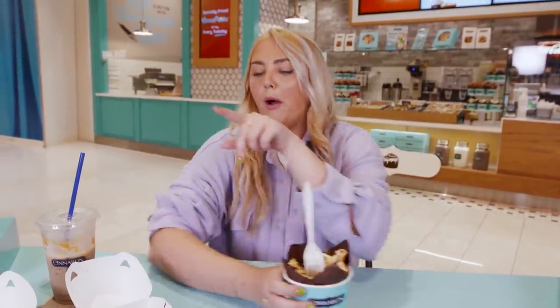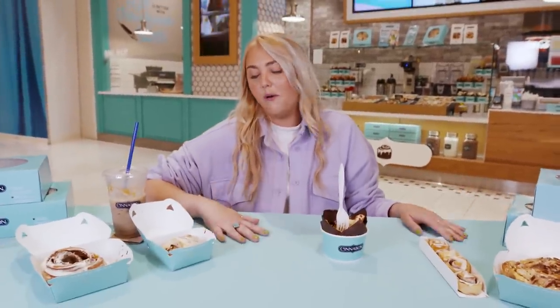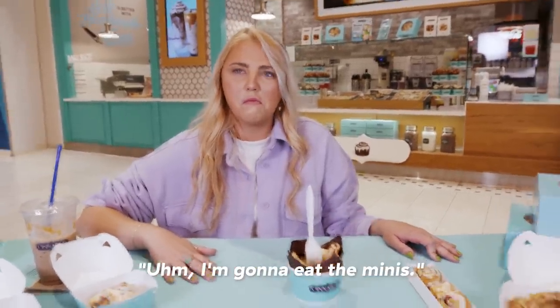My favorites are the center of the roll bowl and the original classic Cinnabon roll. There's a reason it's a classic — I didn't want to make it my favorite because it felt generic, but there's a reason it's that way. I'm about to be boned out; I took too many bites. I usually stick to a one-to-one-and-a-half bite rule and I went straight to three bites this round. I regret none of it though. The minis are my least liked.